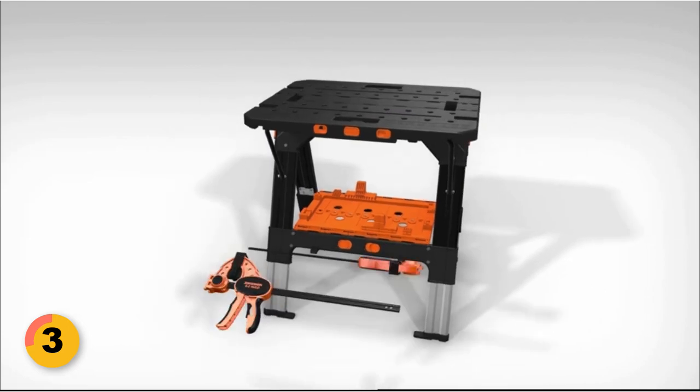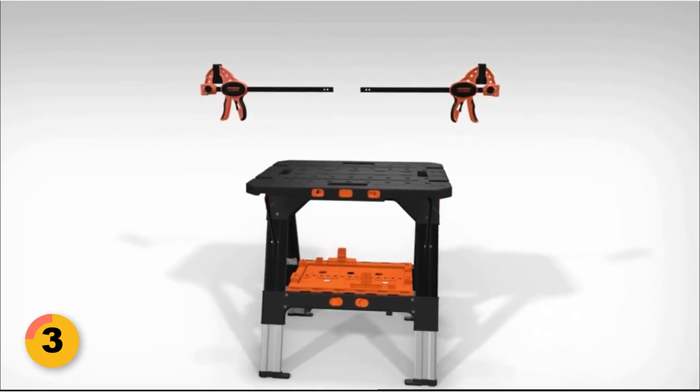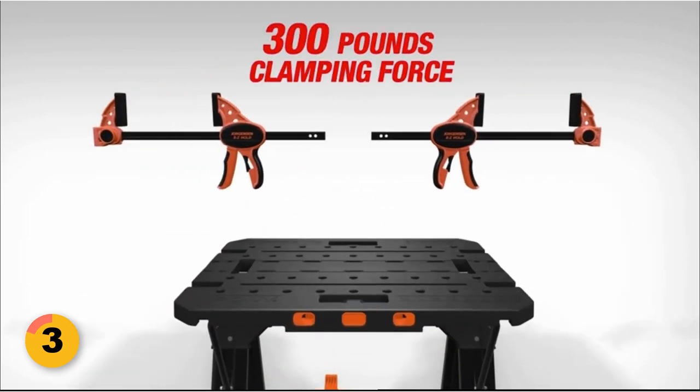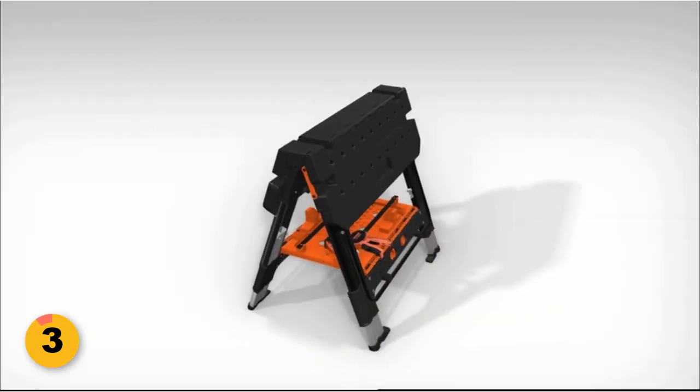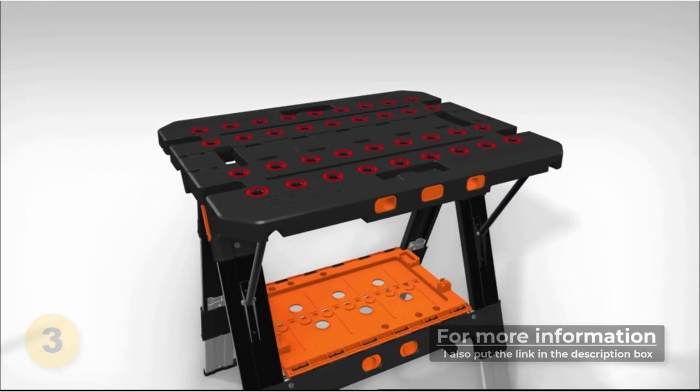The set includes essential accessories such as 12-inch 2-pack and 6-inch 2-pack medium-duty easy-hold bar clamps, 2-pack large bench dogs, 2-pack small bench dogs, and 2-pack safety straps, offering incredible versatility and flexibility during your work.